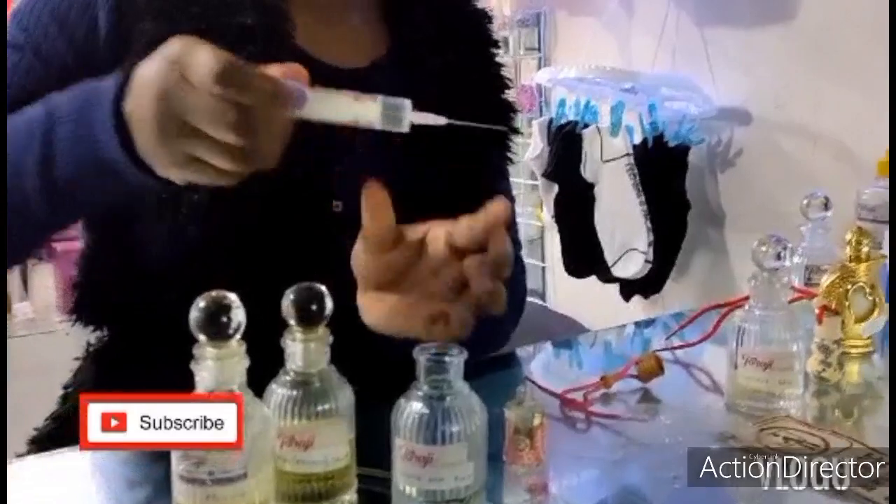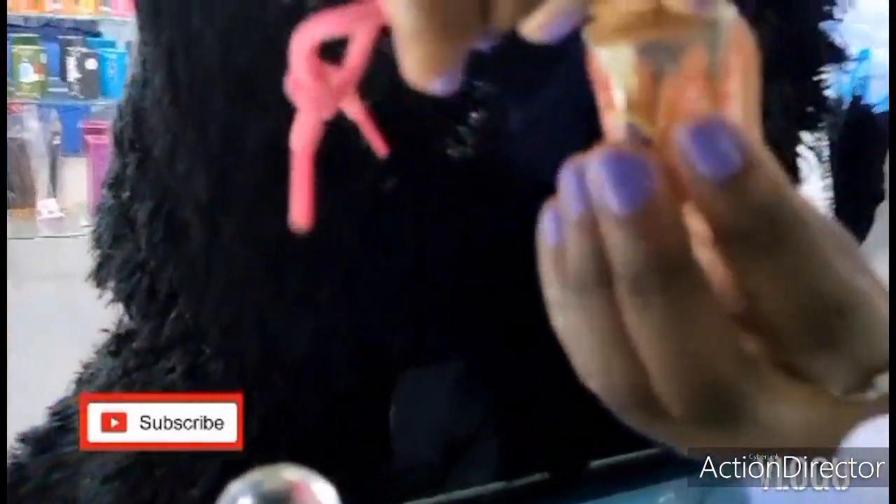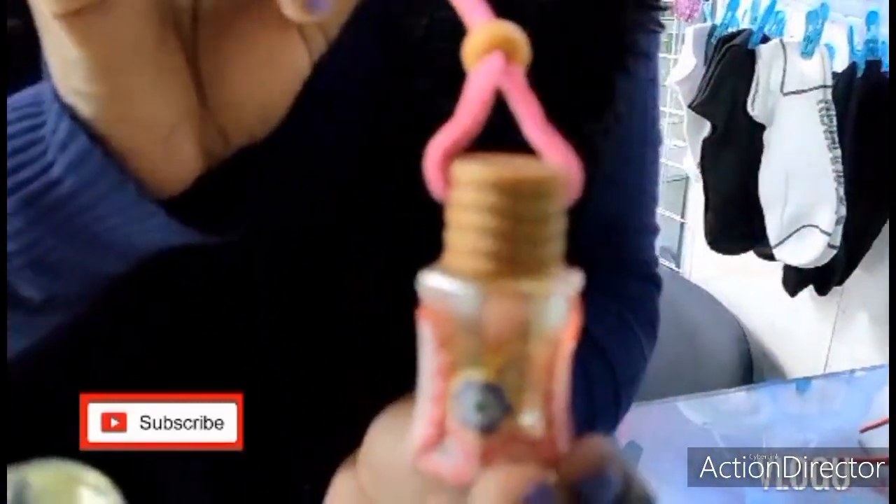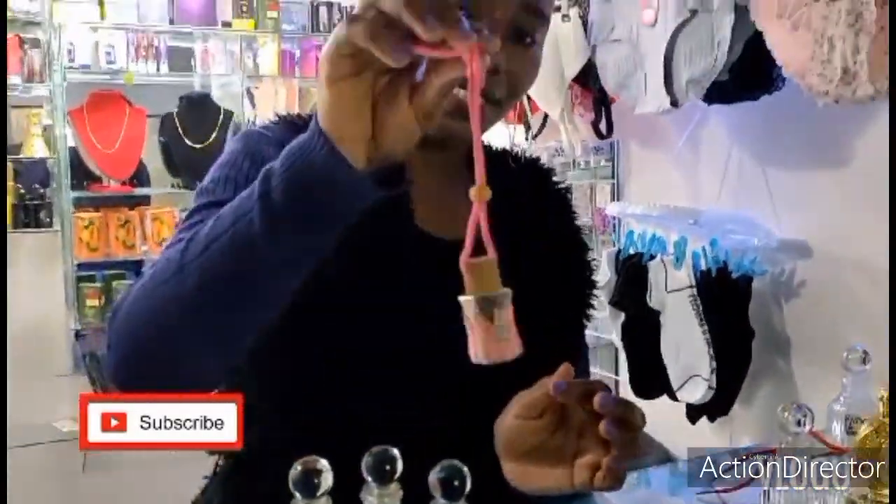So I've blended these perfumes — when blending you have to be careful. This is the blend in this car perfume diffuser. It has a string, so you just tie it in the car and when the car moves it diffuses. When you blend perfumes you have to be very careful because they have different notes. The notes are like the ingredients when you make food — there's a base note and a top note like citrus and sandalwood. You have to be careful in mixing so that the end result smells nice.